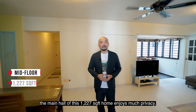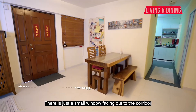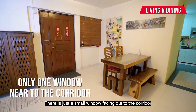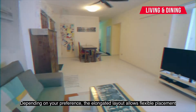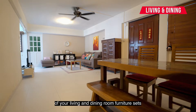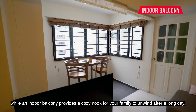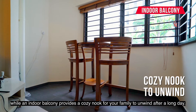Situated on a mid-floor, the main hall of this 1,227-square-foot home enjoys much privacy. There is just a small window facing out to the corridor, with a home shelter tucked to the corner. Depending on your preference, the elongated layout allows flexible placement of your living and dining room furniture sets, while an indoor balcony provides a cosy nook for your family to unwind after a long day.